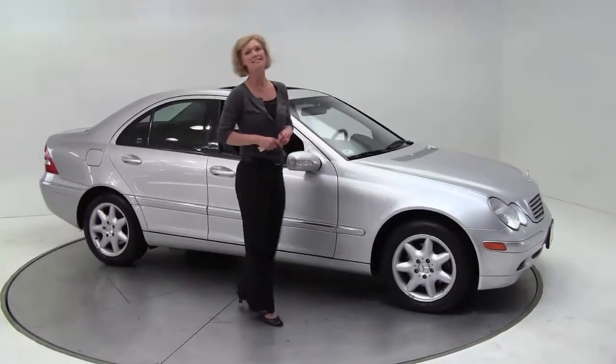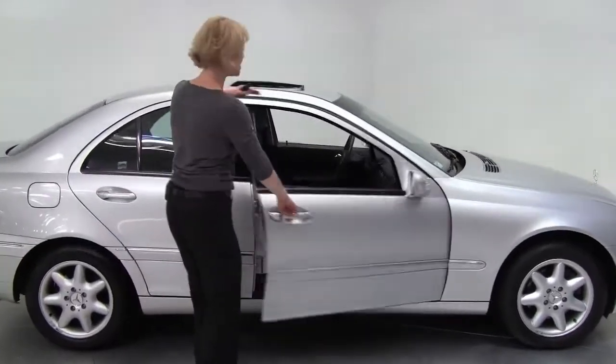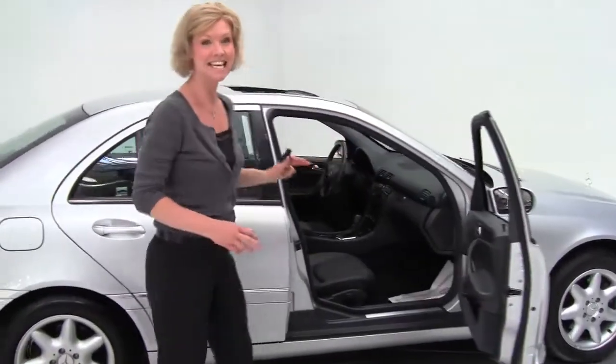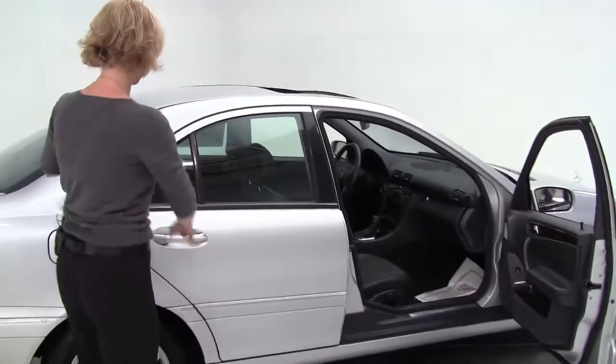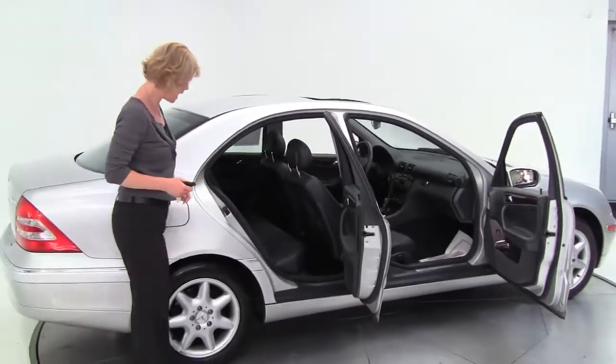Hey there everybody. This is Erin coming to you once again from Feldman Imports, Bloomington, Minnesota, here to introduce you to the 2003 Mercedes-Benz C240 4Matic. So this is a compact sedan, all-wheel drive, silver on black.